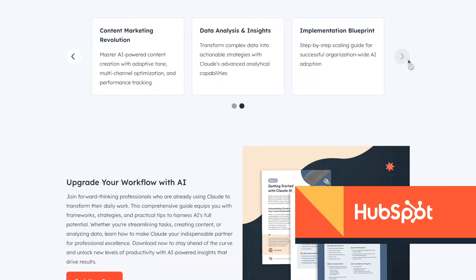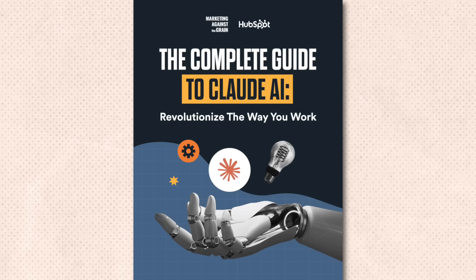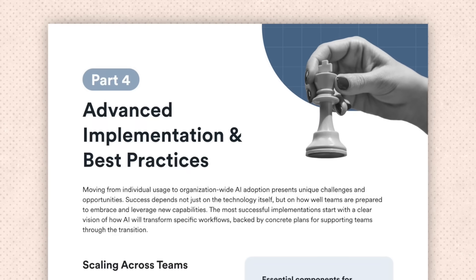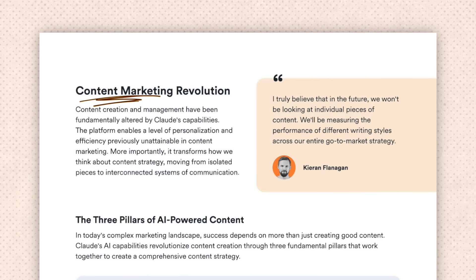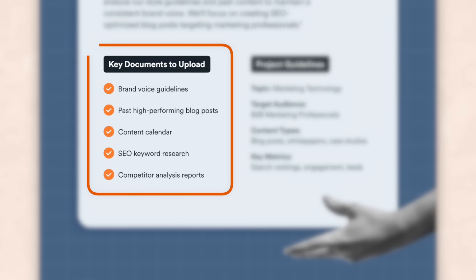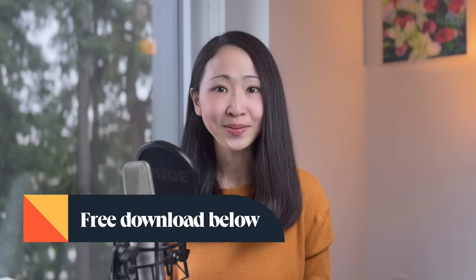If you're impressed by what Claude can do and want to elevate your work efficiency, I recommend this free ebook from HubSpot: 'The Complete Guide to Claude AI,' found in the description. It covers everything from quick setup and features overview to advanced techniques, with practical real-world applications using Claude as an executive assistant, for content strategies, and data analysis. It provides ready-to-use setup commands with specific guidance on what data to feed to Claude. Download it for free in the description below. Thank you HubSpot for sponsoring this video.